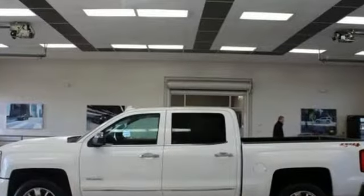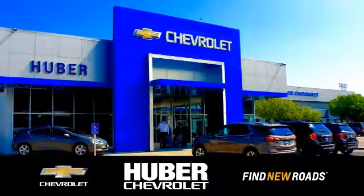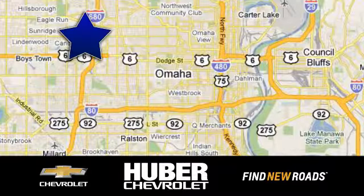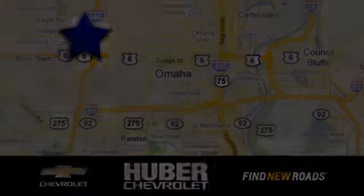Chevy — 100 years of icons. Hurry in today for a test drive at Huber Chevrolet Cadillac, located on West Dodge Road in Omaha, Nebraska, on the northeast corner of 114th and East Dodge under the Expressway.